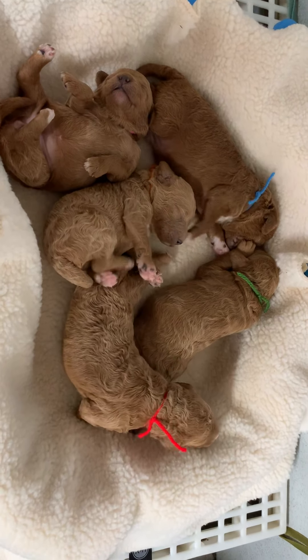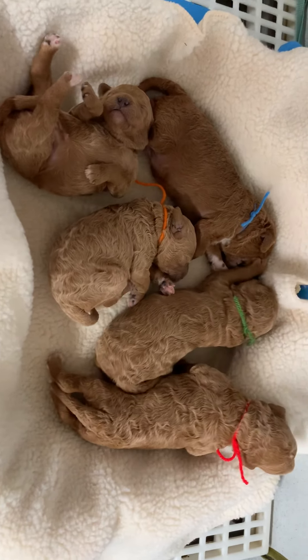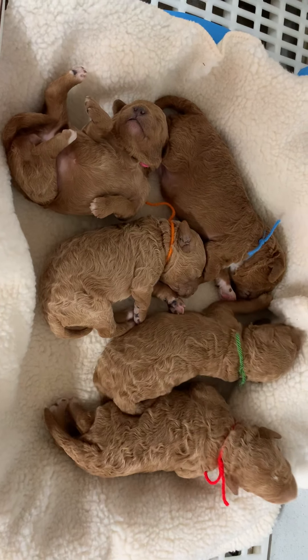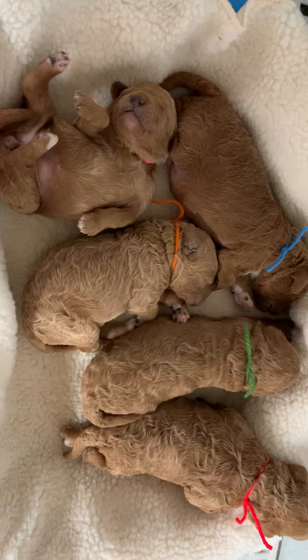They're going to be some big babies — look how big they are now. These are the biggest dogs I raise here. These guys are going to be like 38 to 42 pounds. Look at the girl — she's liking that. Patrick's laying on his side and she's going to stretch out and go to sleep.